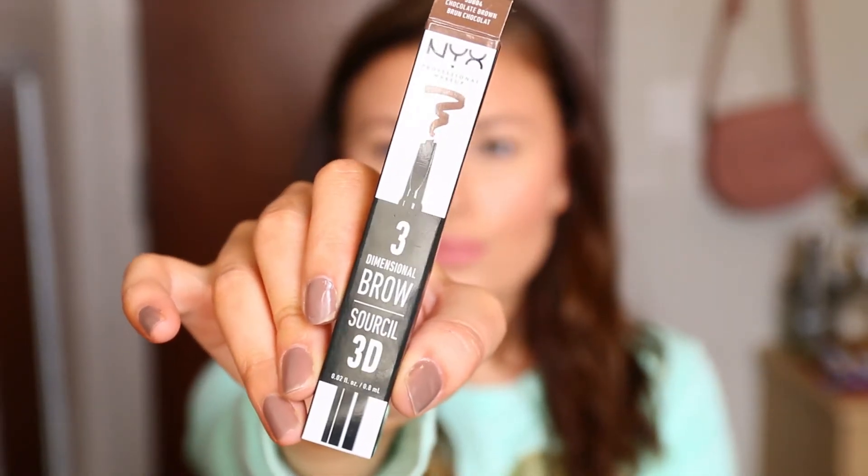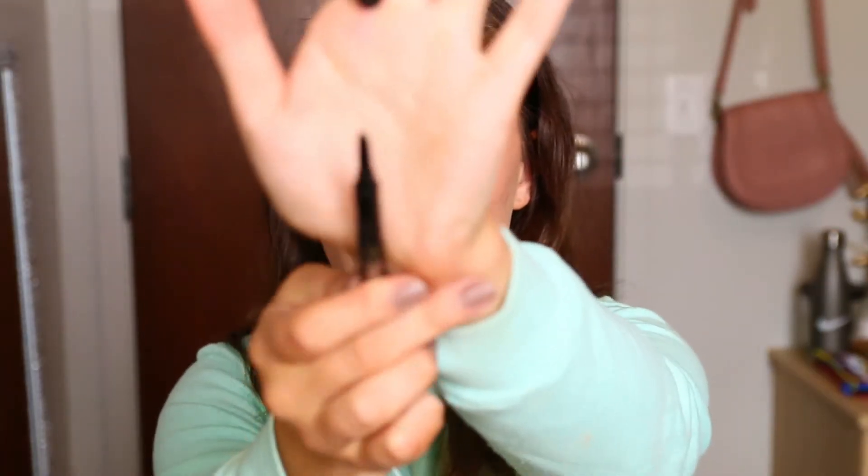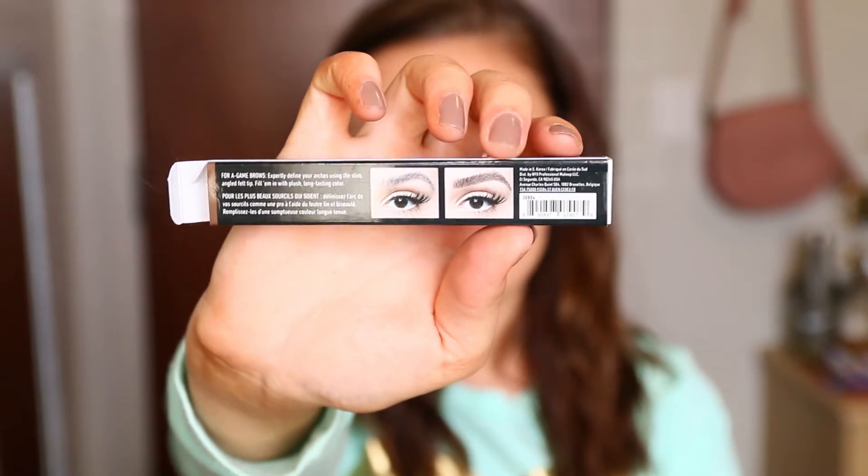The first product is the NYX Cosmetics Three-Dimensional Brow — this is actually a marker. It has a little slanted tip right here. It says on the box: 'For game brows, expertly define your arches using the slim angled felt tip. Fill them in with plush long-lasting colors.' It's supposed to look like more of a feathered brow effect, which might be hard with a marker because I'm scared it's gonna look too harsh.